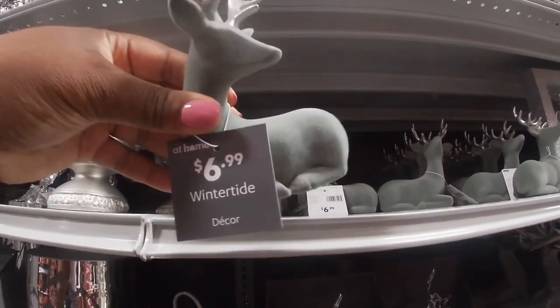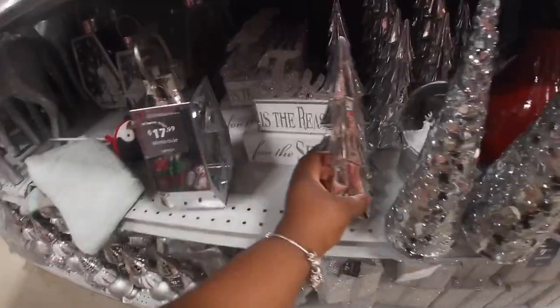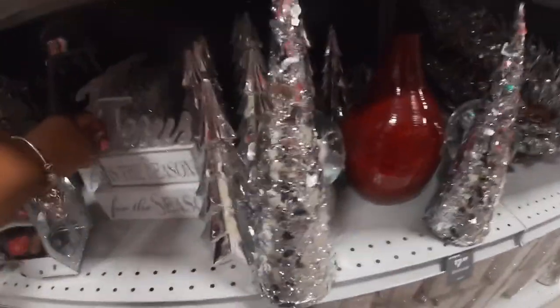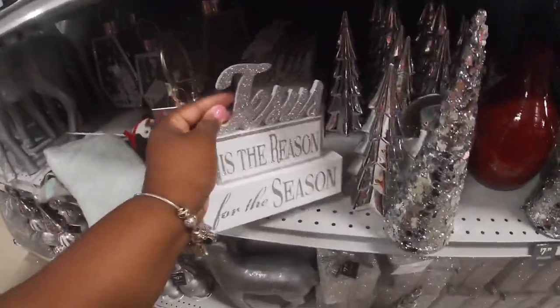That's $6.99. Sorry if I'm jumping all over — that's exactly how I'm looking at it. $12.99 for the little cute silver tree. Oh, that's not even supposed to be there, it's falling down. They have the trees. I love this one — 'Jesus is the reason for the season' — look at that glitter. $7.99.